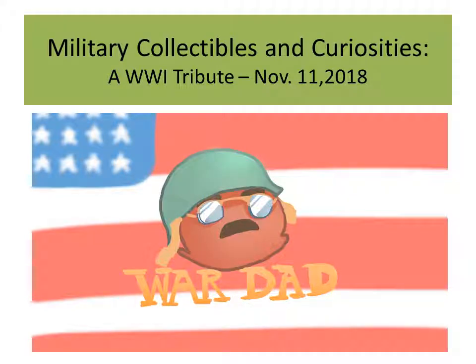Hi, this is War Dad. This is a World War I tribute on November 11th, 2018.